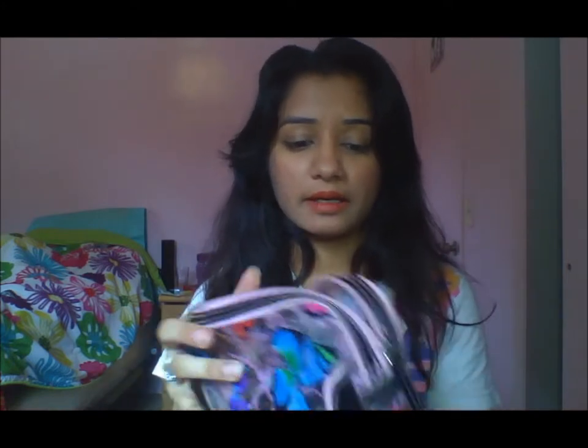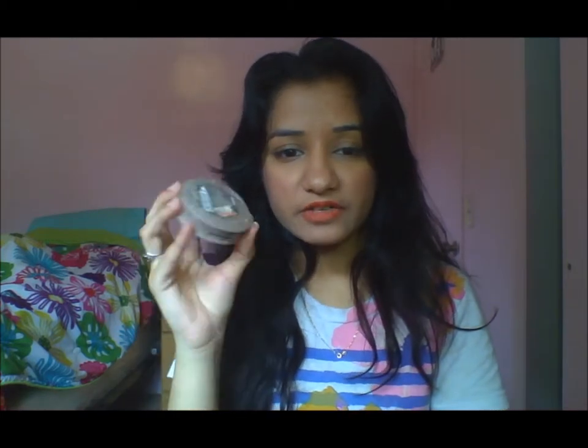I have my makeup bag, and every girl will need this — it's your life. The first thing I have in here is matte powder. Then an eyelash curler, because you never know when you need it to make your eyes look good.